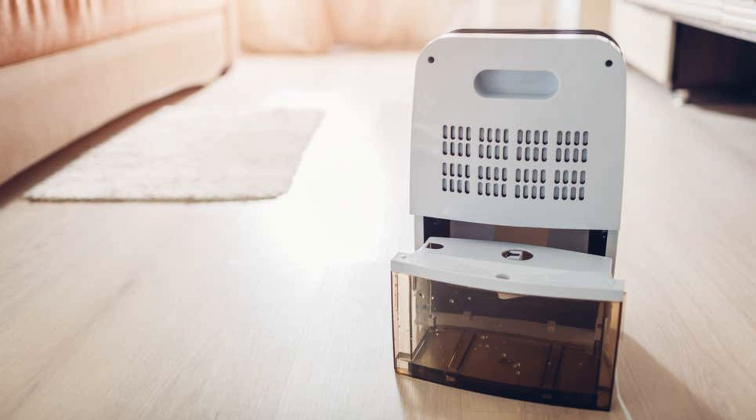How to tell if your dehumidifier is one of 2 million recalled, and when to replace yours anyway. The heat and humidity of August doesn't only make the outdoors unpleasant — it can make the insides of our homes sticky and uncomfortable, too. If you deal with dampness either year-round or seasonally, you may use a dehumidifier to help control the indoor climate. That's a smart move, but it's also important to keep in mind that like other household appliances, dehumidifiers need regular maintenance and don't last forever.